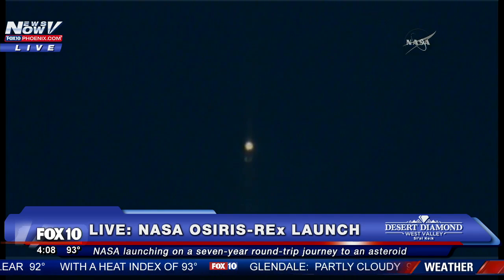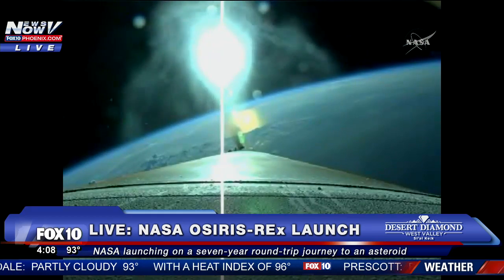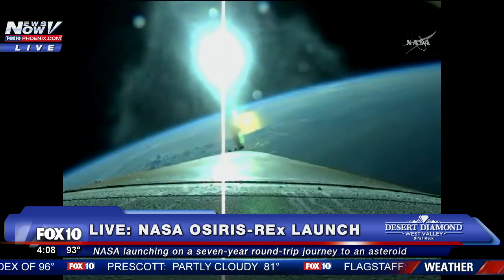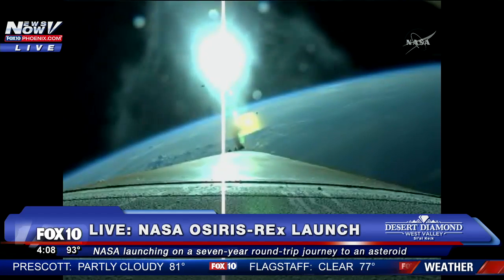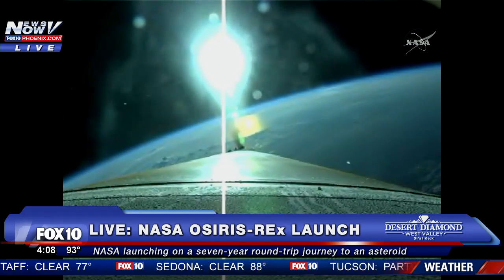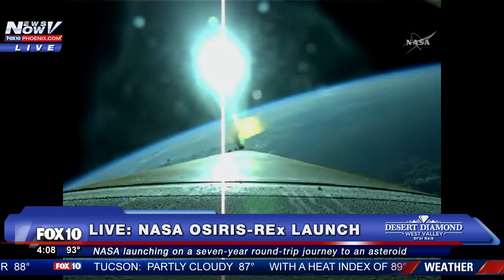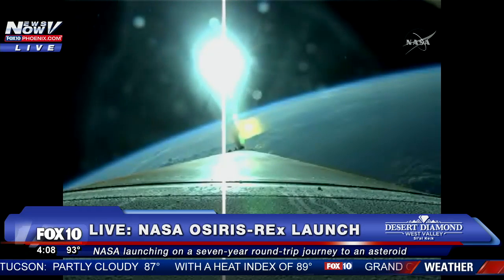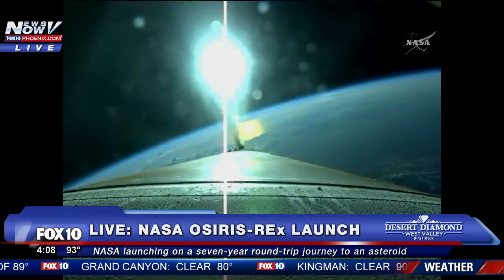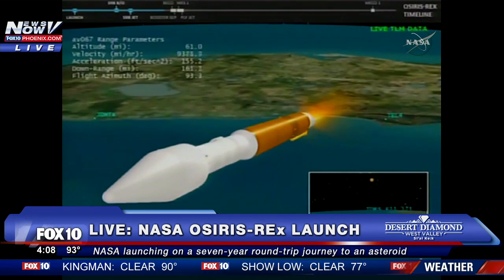About one minute away from Atlas booster engine cutoff — we've already burned well. Pump speeds and injector pressures within band. Vehicle body rates look good. Vehicle is now one-quarter of its liftoff weight. Coming up on our 5G throttle segment momentarily. We have begun throttling to maintain 5Gs. Signatures look good. Booster engine cutoff confirmed; boost phase cool down is underway.